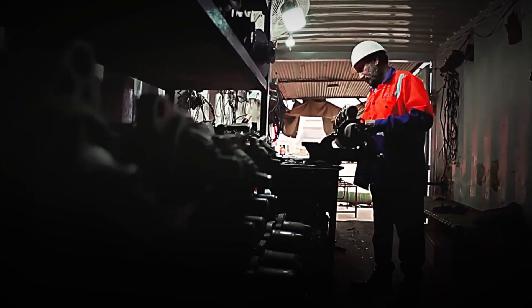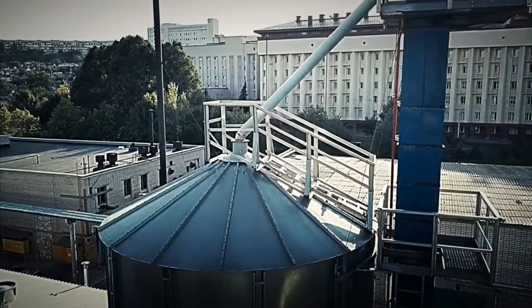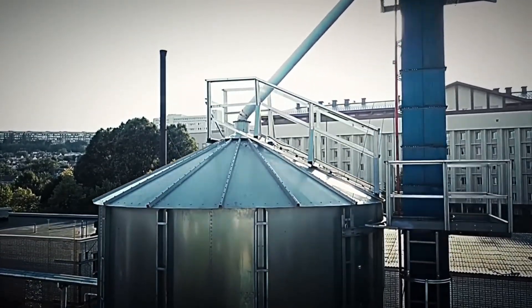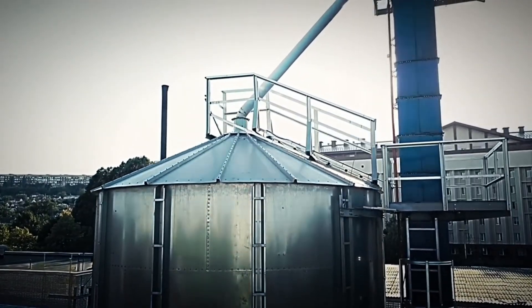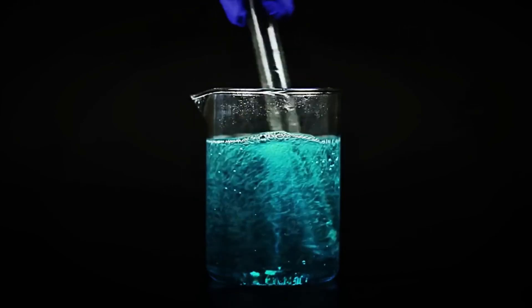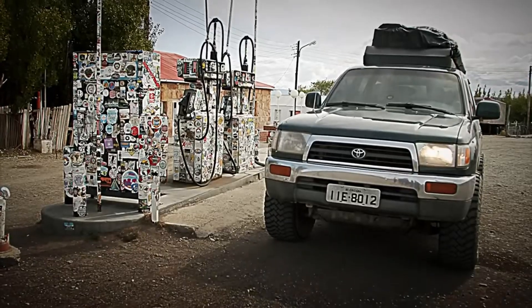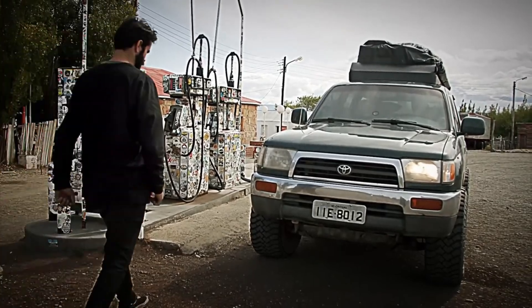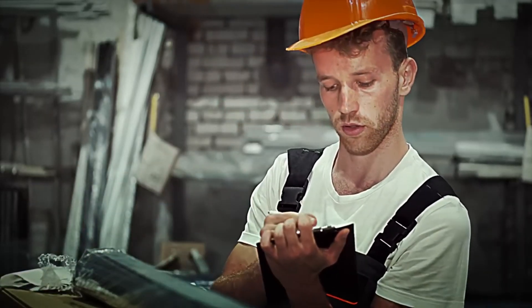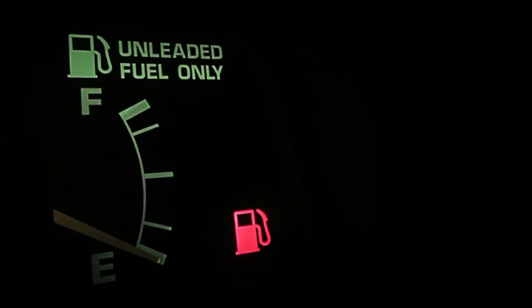Imagine diesel as a giant, complex block. Hydrocatalytic cracking is responsible for breaking that block into smaller, more useful pieces. At this stage, diesel is subjected again to high temperatures and pressures, along with hydrogen and special filters that act as chemical accelerators. This process breaks down the larger, heavier molecules present in diesel, transforming them into lighter, more easily combustible molecules. This not only optimizes fuel performance, but also makes it cleaner and more compatible with current environmental regulations.